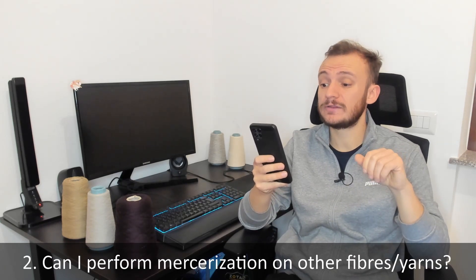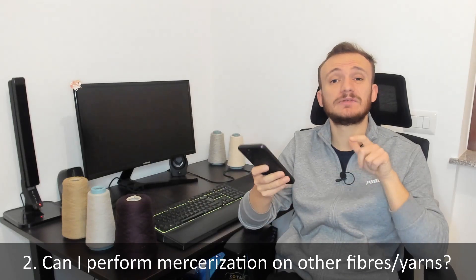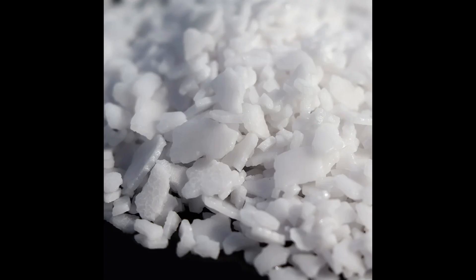Can you perform mercerization on yarns other than cotton? Of course — mercerization can be performed on flax, hemp, and all vegetable fibers. It's very important to keep in mind that mercerization is not used for animal and protein fibers, such as silk and wool, because caustic soda melts animal protein fibers.